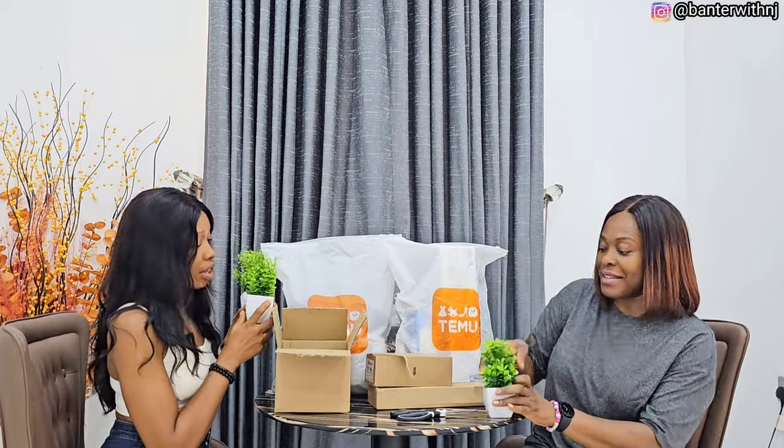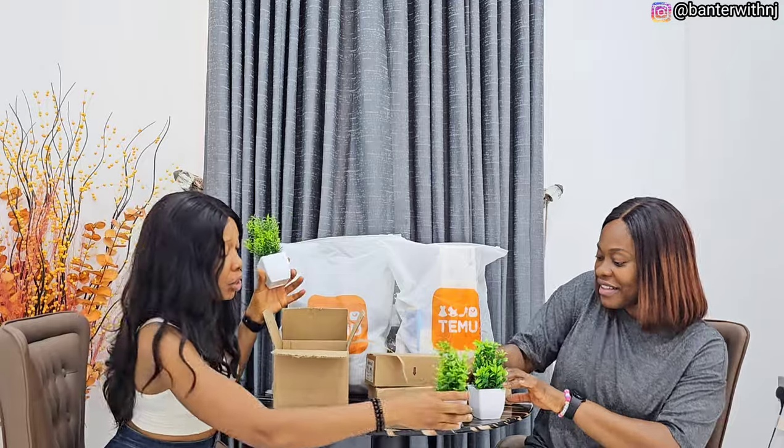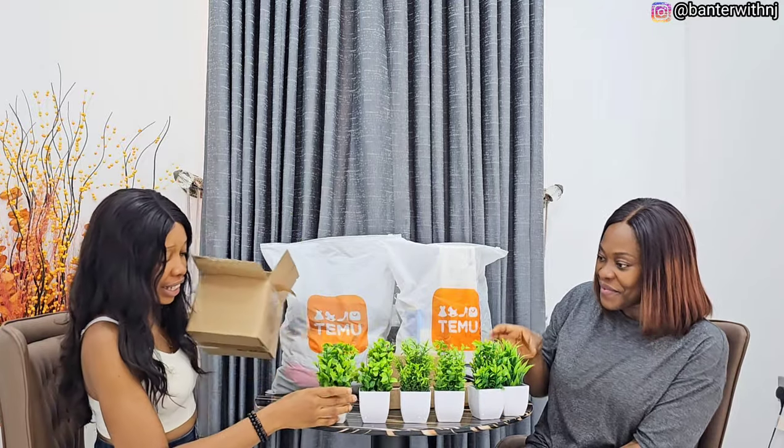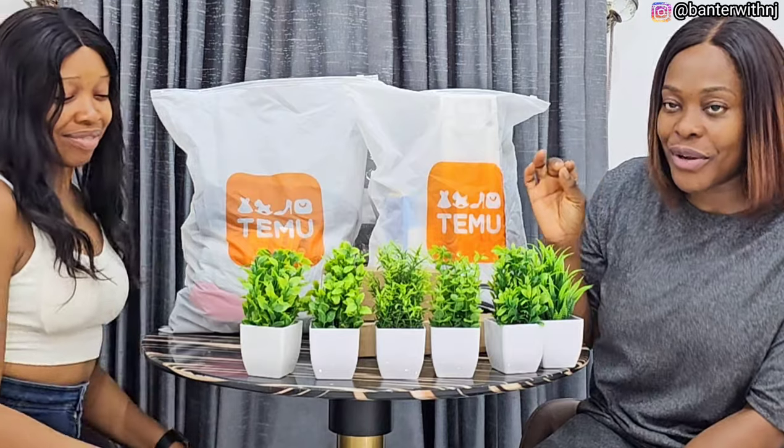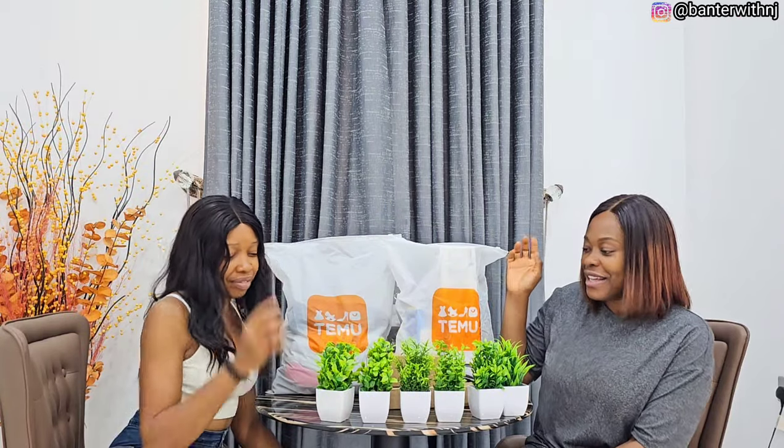Pack of six with different plants. This is so beautiful and so affordable. Go ahead and download the Temu app — it's in the link in my description box — and get a $100 coupon bundle for free. You can shop all these beautiful items. Links to all the items we're going to unbox will be in the description box as well.